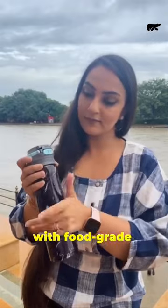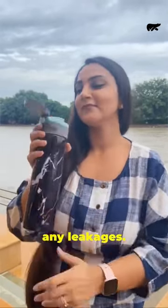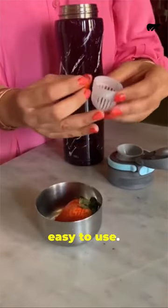This sleek bottle made with food grade stainless steel has a slide lock mechanism to its lid which prevents any leakages. The bottle opens with a simple click after it's unblocked, making it very easy to use.